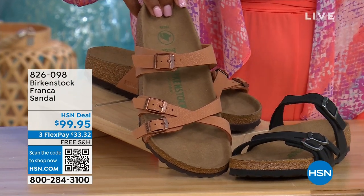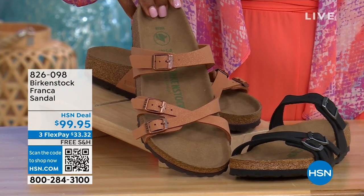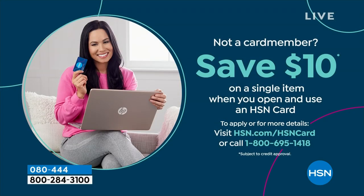We'll have a full presentation on these coming up. Item number 826-098 if you don't want to wait and want to order them now. And because shopping at HSN, we make it easy and affordable — you can even save $10 on a single item when you open and use a brand new HSN card. Visit hsn.com/hsncard for all the details.